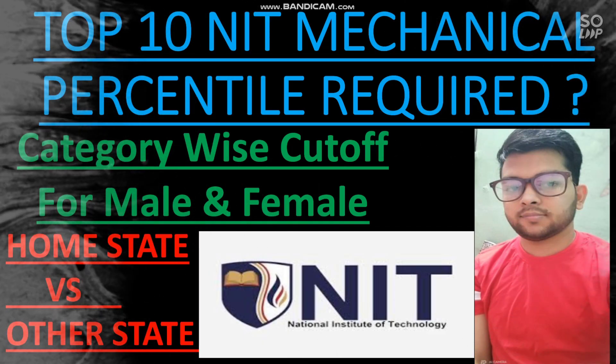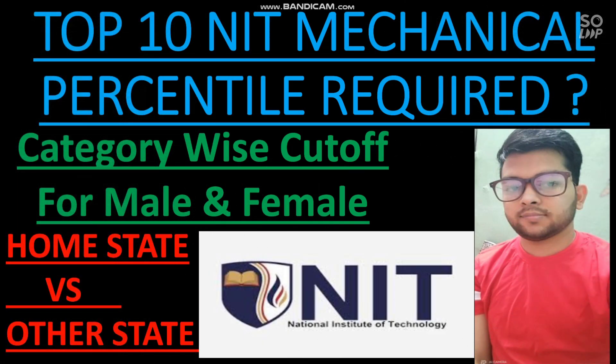Hi friends, this is Amit and you are watching my channel. In this video, I will discuss the top 10 NIT mechanical percentile required. Here you will get category-wise cutoff for male and female, and also about home state versus other state cutoff. I have already uploaded a rank-wise video; now I am considering the percentile-wise cutoff for the top 10 NIT mechanical, so that will give you a clear aim.